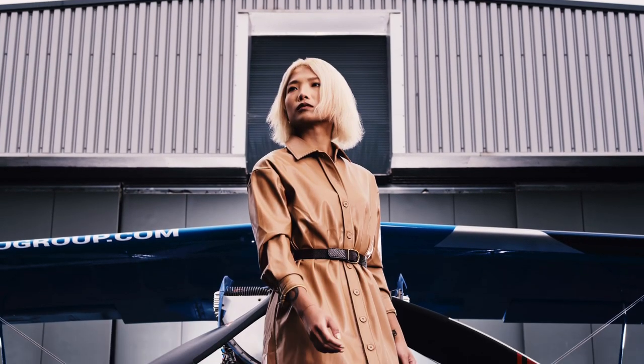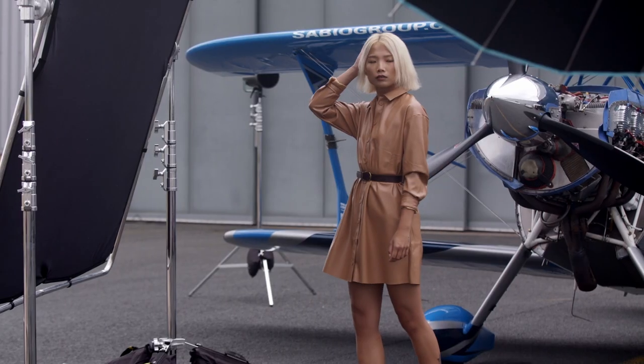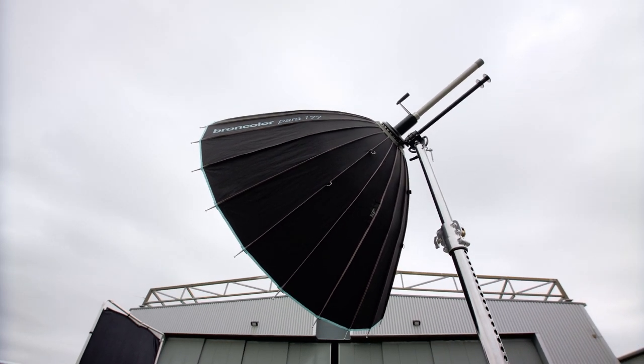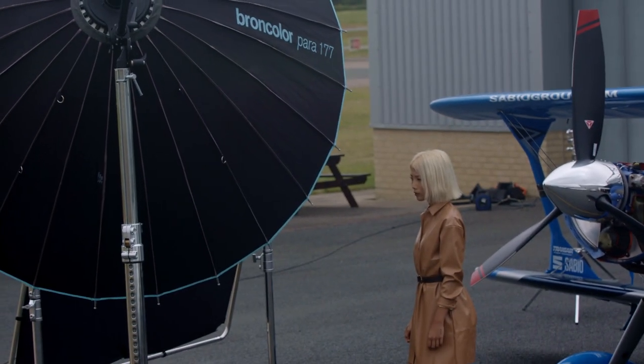The key light is a Parra 177 with a Cirrus 800L head inside of it. There's no way we would have shot this campaign in any other way — we had to use the Paras. We knew that we were lighting a large space and we really wanted those deep dark shadows on one side and a nice light source to the other. So without using the Paras it would have been so much harder for us to get the look that we were aiming for.